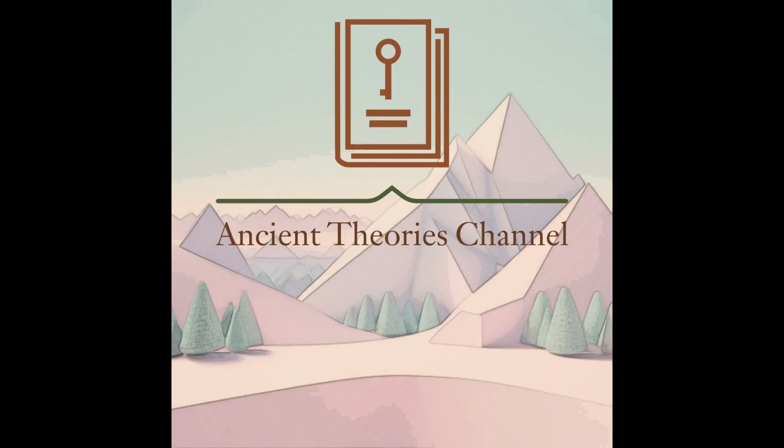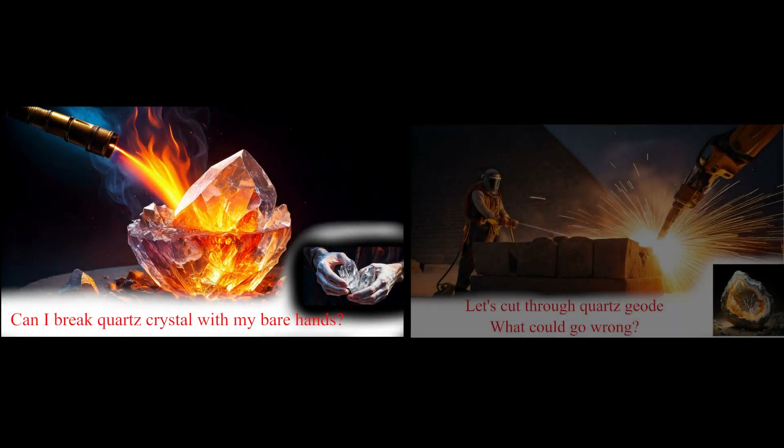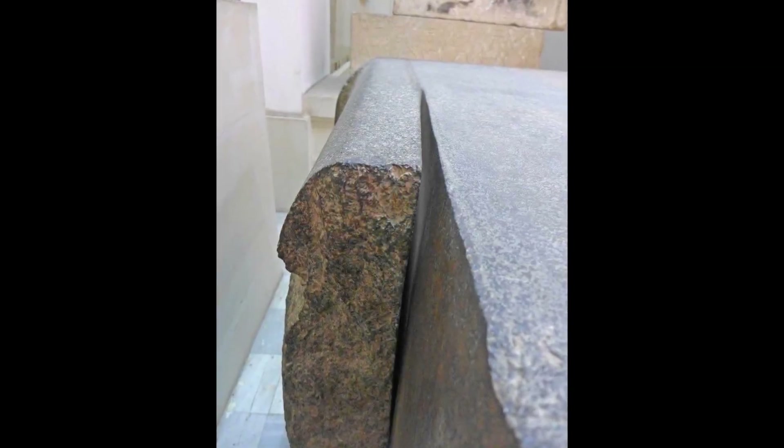Hello and welcome to the Ancient Theories channel. In my last video I focused on cutting quartz geode and breaking it with heat treatment. What I didn't say is how the ancient Egyptians cut through granite or dolerite.